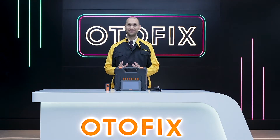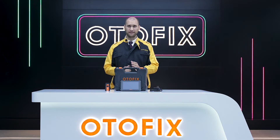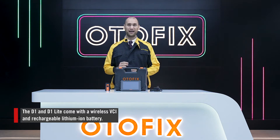The Otofix D1 Series is a game-changer, offering advanced vehicle diagnostics in an easy-to-use, lightweight, low-profile Android-based touchscreen tablet. Its portability is enhanced with a wireless vehicle communication interface and a rechargeable lithium-ion battery that provides six hours of continuous use on a single charge.